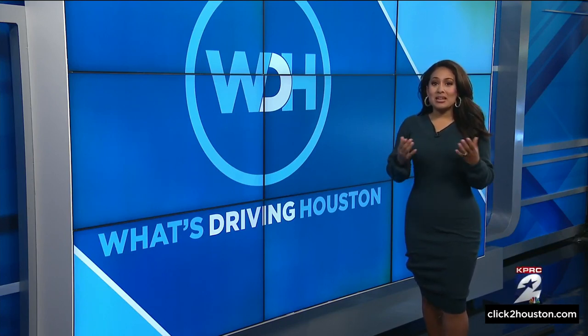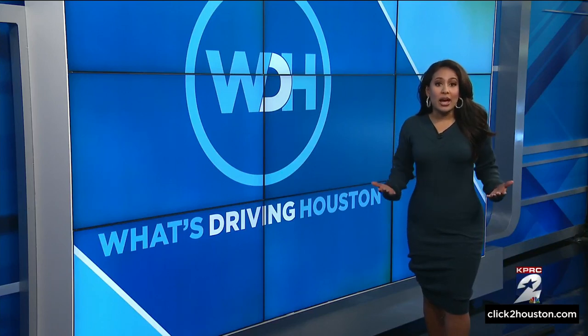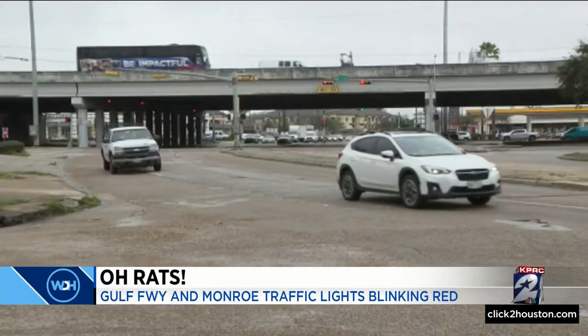6-4-9 is not your time, and we have been hearing from viewers that every other morning, the traffic lights at the intersection of the Gulf Freeway and Monroe are out or blinking red. It's a major intersection with lots of traffic, and when they're out, it causes major backup.